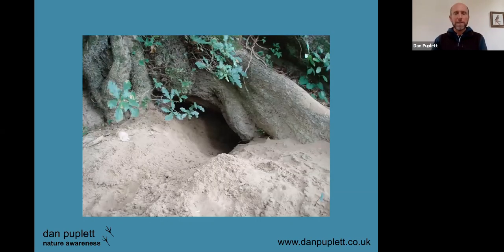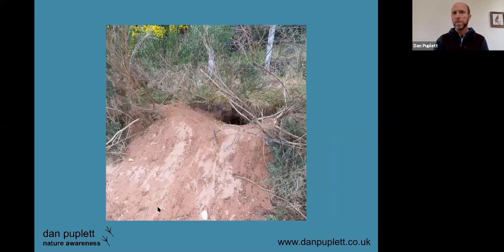Badger setts — a collection of burrows — are relatively easy to identify. The individual holes will be a fair size. Size-wise, if you could imagine sticking your head in, the chances are it's either a badger or a fox. Badger holes tend to be wider than they are tall — often with a D-profile, a bit like the letter D on its side — usually with a lot of spoil outside. You might see bits of bedding and find hairs in amongst the sand.